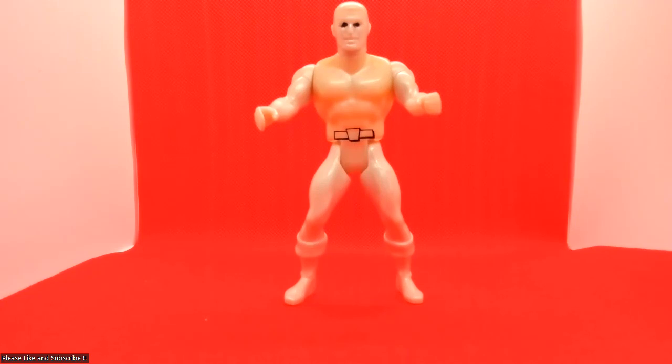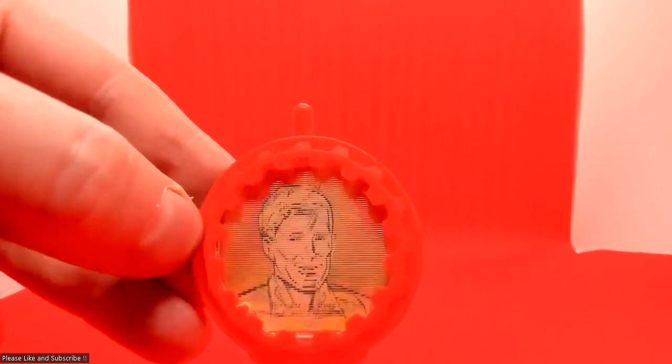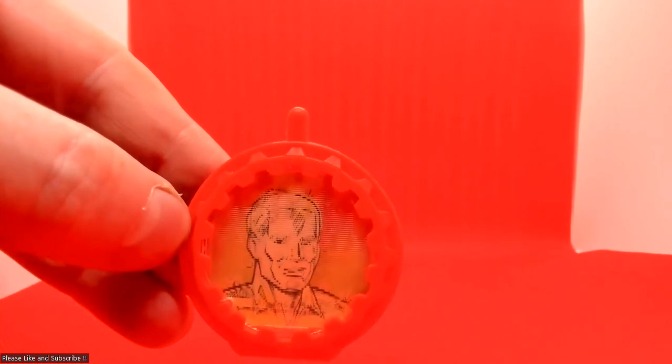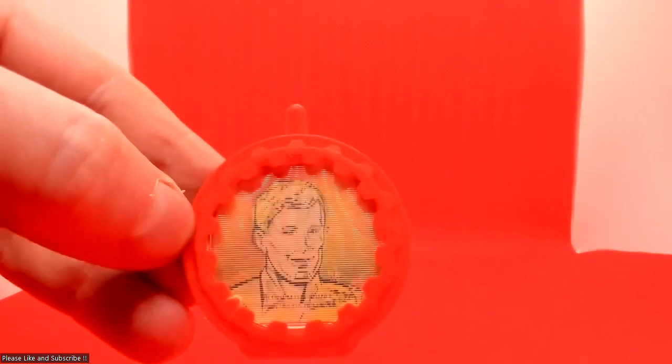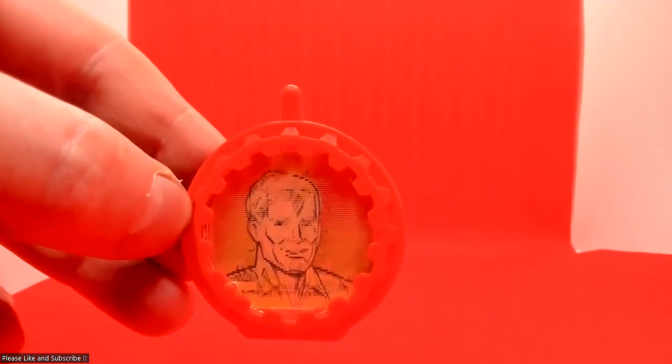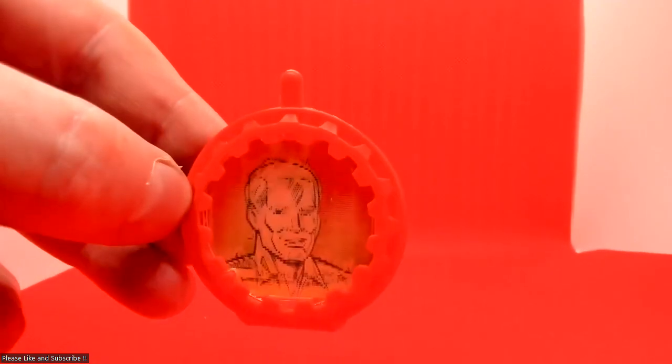I do have the badges — the shields — for all three, though they're not really working very well right now. You can see them working vaguely; they work a lot better in better light. But yeah, I do have them all.